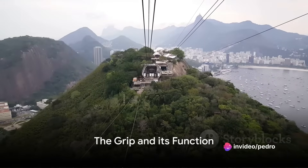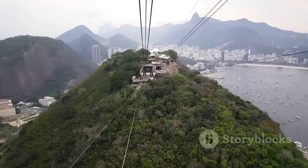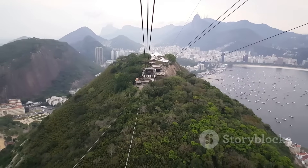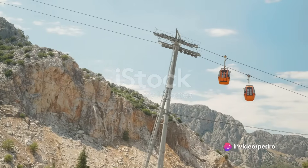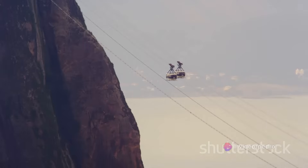The cable car itself is equipped with a grip, a mechanical device that clamps onto the moving cable. This grip acts much like your hand would if you were to grab onto a rope to pull yourself along. Now, you might wonder: if the cable is constantly moving, how does the cable car stop?